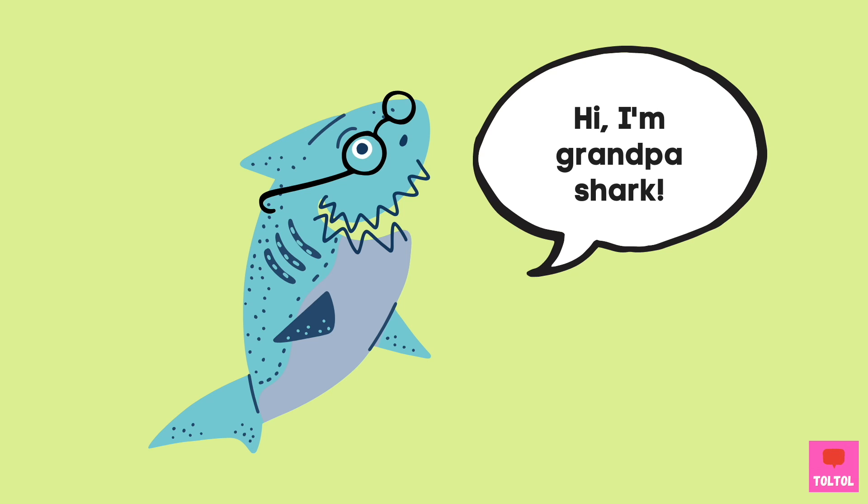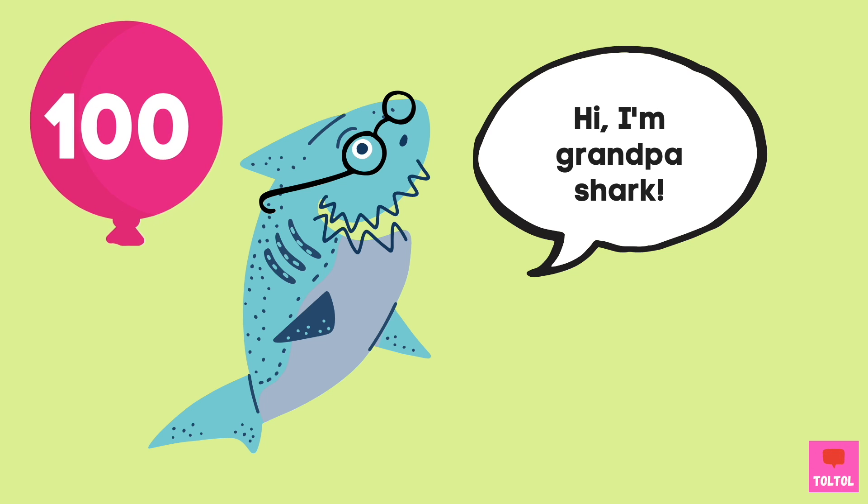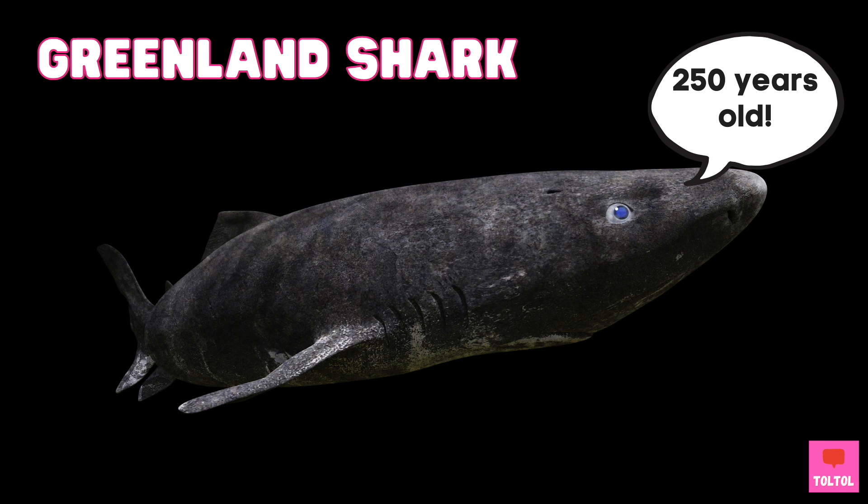Did you know some sharks can live super long? Scientists say the big sharks like the whale shark or great white shark can live up to 100 years old! But check this out guys — the Greenland shark can live for at least 250 years!